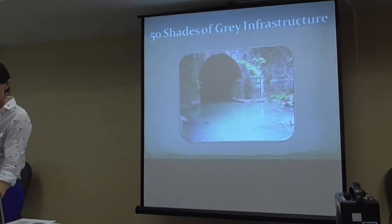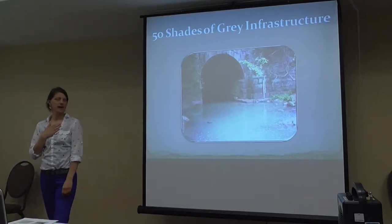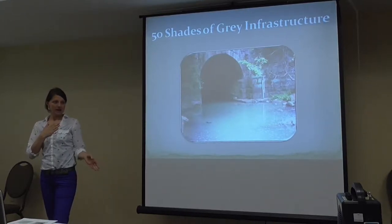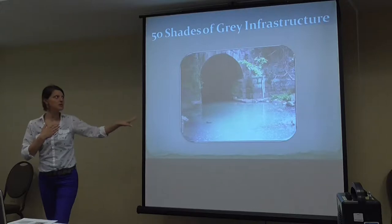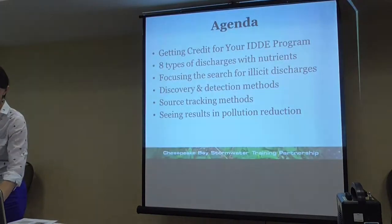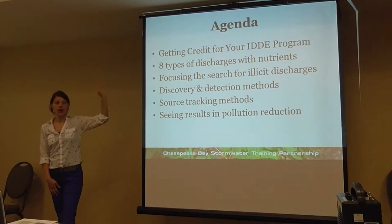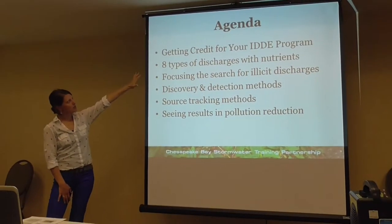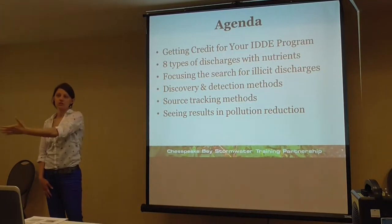This is my little joke — it's 50 shades of gray infrastructure. The panel started off being the illicit discharge detection and elimination panel, but the panelists felt that there were various pathways that pollutants got into the storm drain system that could qualify. So the name of the panel changed to 'nutrient discharges for gray infrastructure' to reflect those various pathways.